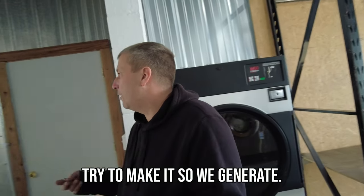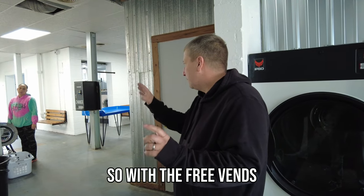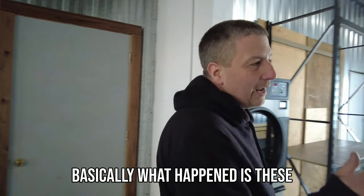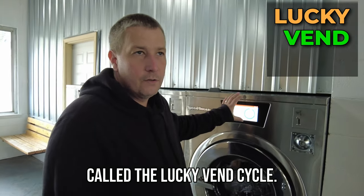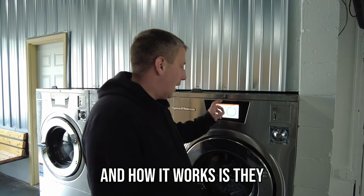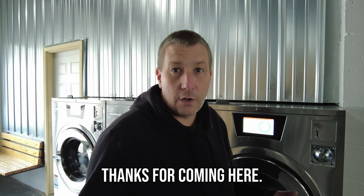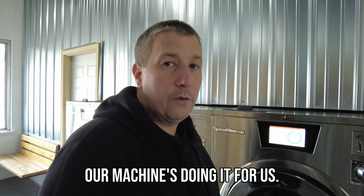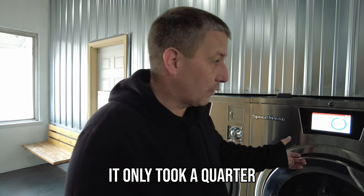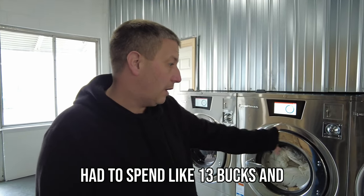We're going to try to make it so we generate money but we also want to help everybody. So we're going to try to really change the outlook of this a lot with the free vends and that kind of stuff. We just haven't got all the signage up yet because it's going to be about two or three more weeks before we're done. These machines have a feature called the lucky vend cycle, and we programmed it so every fifth or sixth time someone uses the machine, the next person gets a free vend. They go to put a quarter in, it'll automatically say paid and they hit start. It's kind of like customer appreciation, but our machine's doing it for us. We haven't made signage yet — that's the last thing we'll do to let people know what's going on. She only had to spend like 13 bucks and she got three machines running, so she really saved quite a bit.